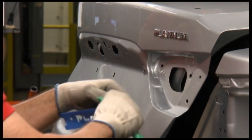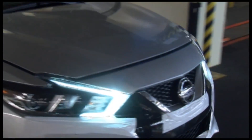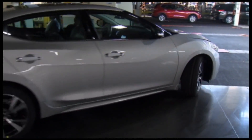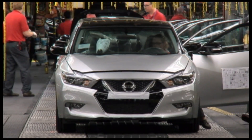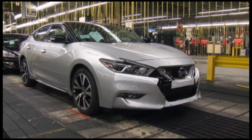The Nissan Maxima is only made in the US at Nissan's Smyrna factory in Tennessee. From there, the car is shipped to 18 different countries. It's the biggest American factory by volume, outputting over 640,000 vehicles a year.